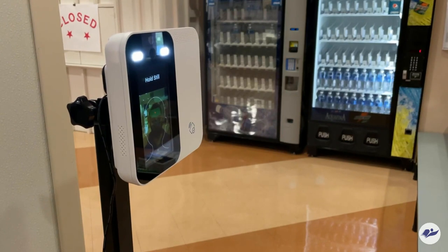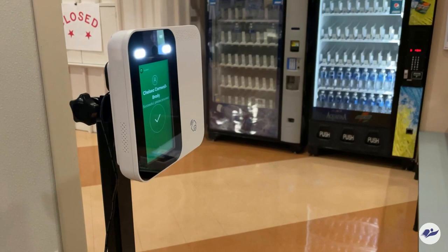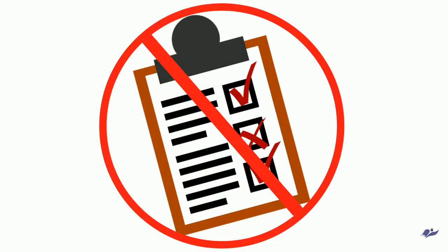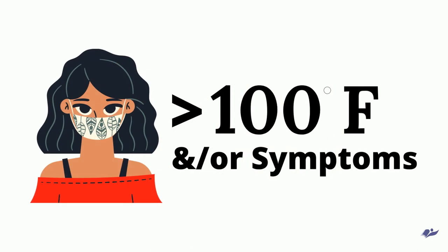If the student passes the questions and their temperature is under 100 degrees, they will be admitted into the building and asked to go to a hand washing station to wash their hands. If the student does not pass the questionnaire or their temperature is above 100 degrees, they will be sent to a secondary screener for a more advanced screening.